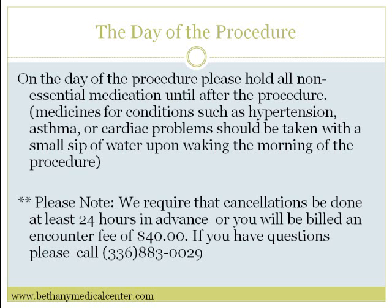Please note we require that cancellations be done at least 24 hours in advance or you will be billed an encounter fee of forty dollars. If you have any questions, please call 336-883-0029.